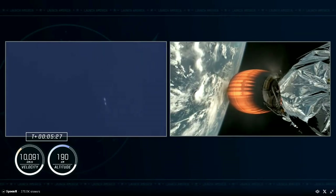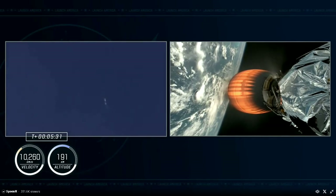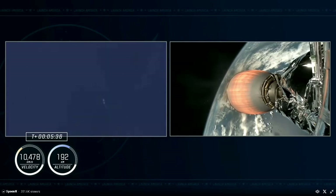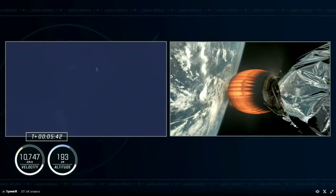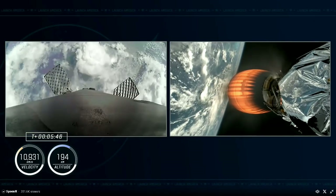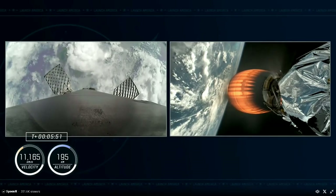Getting our first tracking shots of the booster on its way back to Earth. We're tracking the first stage on the left-hand side of your screen and MVAC up in space on the right. We continue to hear good calls for that second stage, which will fire until close to 9 minutes into the flight — now at 5 minutes and 45 seconds since liftoff.